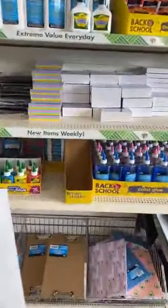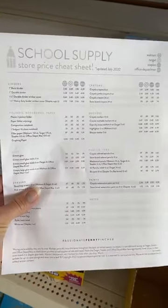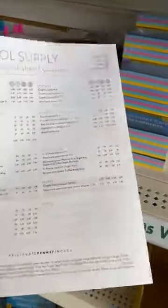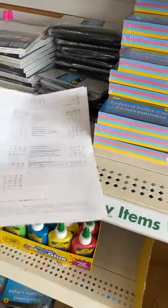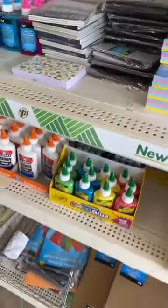Go to that link and you can see what to grab and what not to grab. Make sure you grab the cheat sheet, which tells you the best prices at all the stores so you can do your math and compare what to get here versus what to get at other stores and what's on sale there.